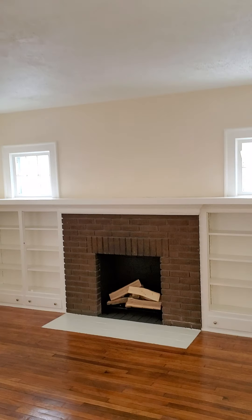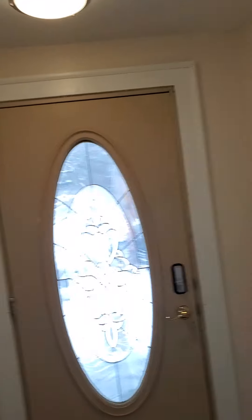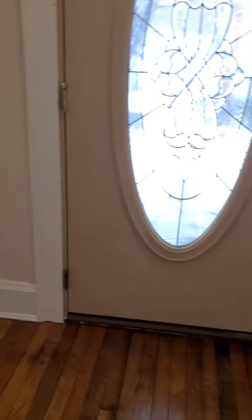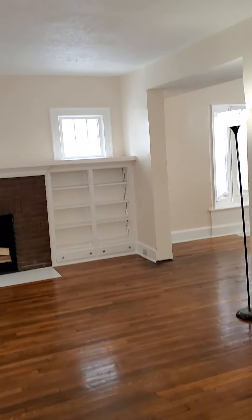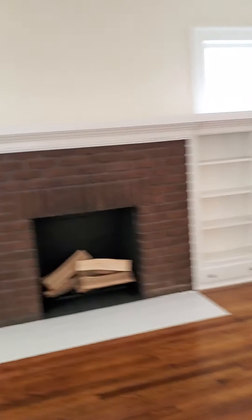Downstairs into a nice-sized living area with your fireplace, your enclosed little hall area here. Beautiful. And you got your bookcases, your built-ins, shelving, pitched fireplace.